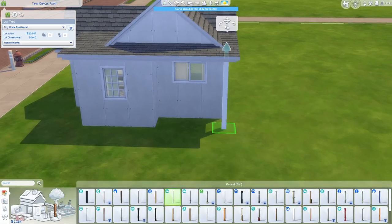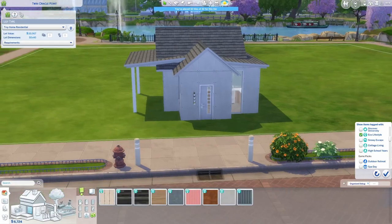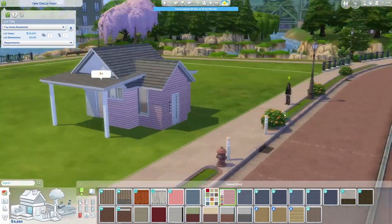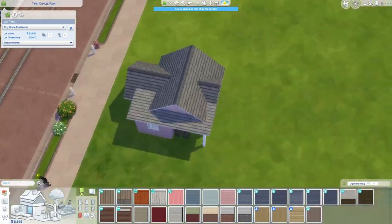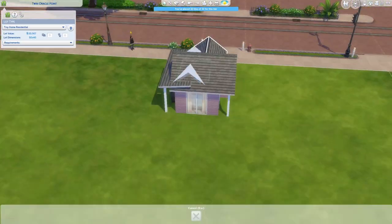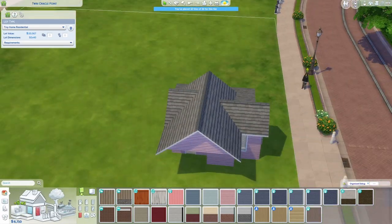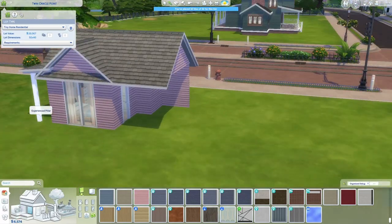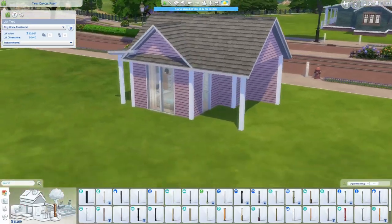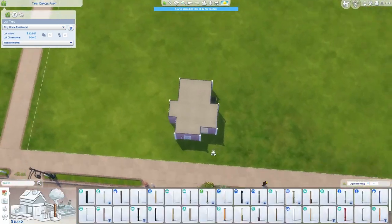I did end up putting a nice little side yard next to this house because I felt like a backyard didn't really fit with where I wanted the door to go, and I also thought the side yard looked cute and made the house look more substantial. You may notice I'm building this on a very large lot - that's because I initially wasn't planning on building this particular house. I do end up moving it to a 20 by 15 lot before it goes up on the gallery.